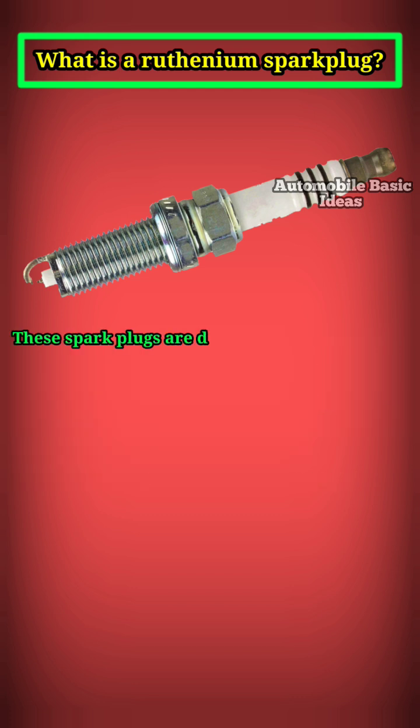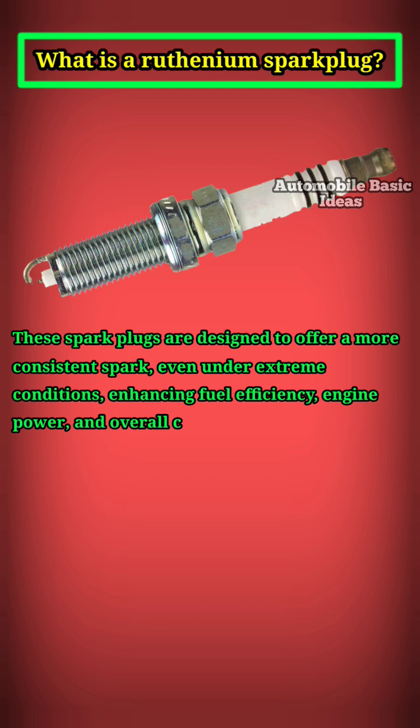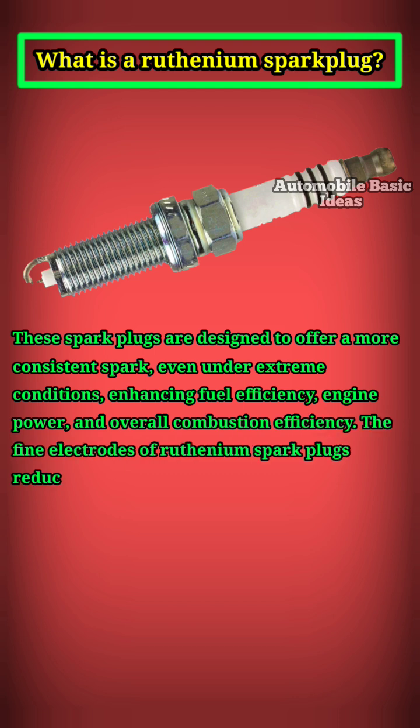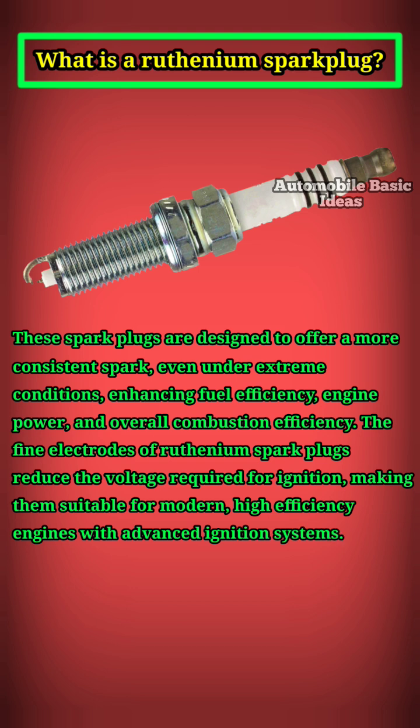These spark plugs are designed to offer a more consistent spark, even under extreme conditions, enhancing fuel efficiency, engine power, and overall combustion efficiency. The fine electrodes of ruthenium spark plugs reduce the voltage required for ignition, making them suitable for modern, high-efficiency engines with advanced ignition systems.